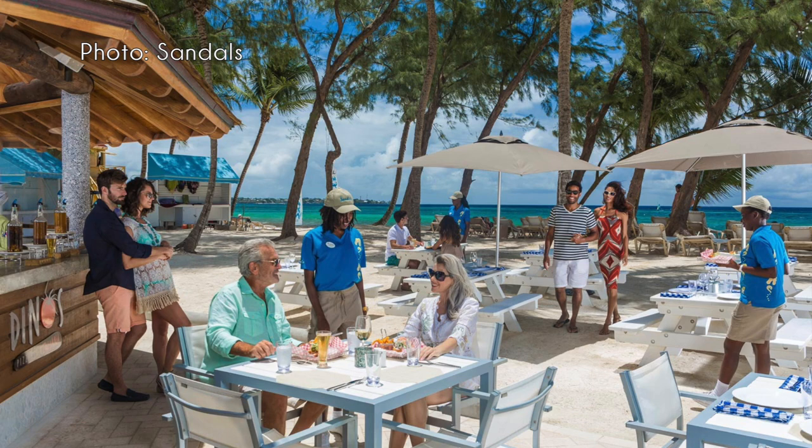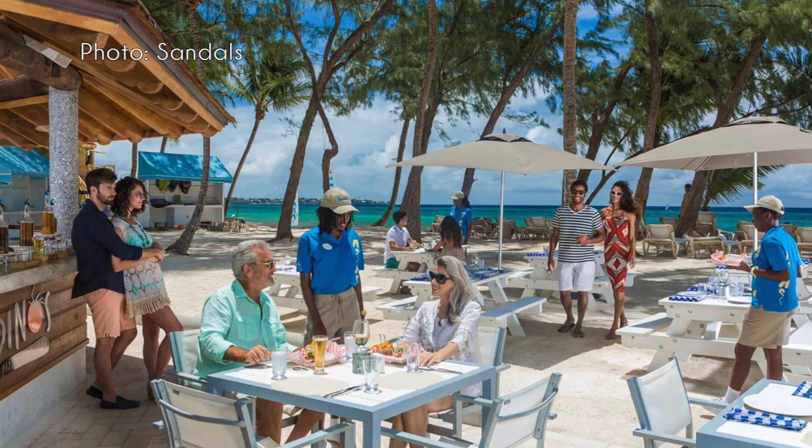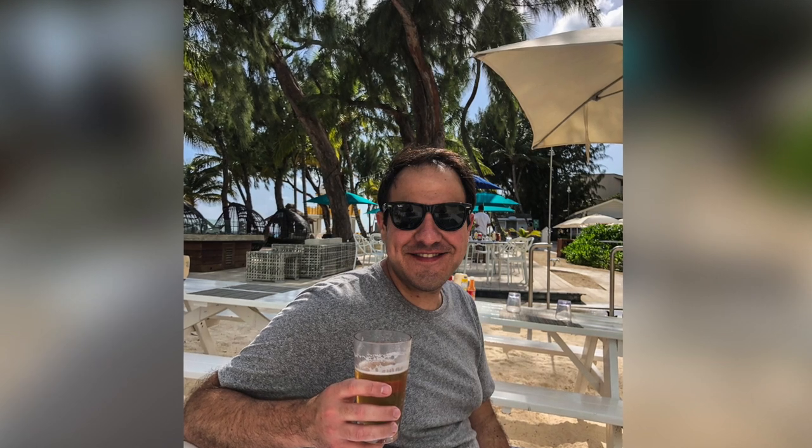Next is Dino's Pizzeria Italiano at Sandals Barbados, right next to the main pool. It's pizza — decent pizza — and it's the perfect thing when you're swimming and just want to grab a quick bite for lunch. We actually ate there right after we flew in and got to the hotel. It was a nice place to sit relatively close to the beach, watch people by the pool, get some good food, have a beer, and start our trip.